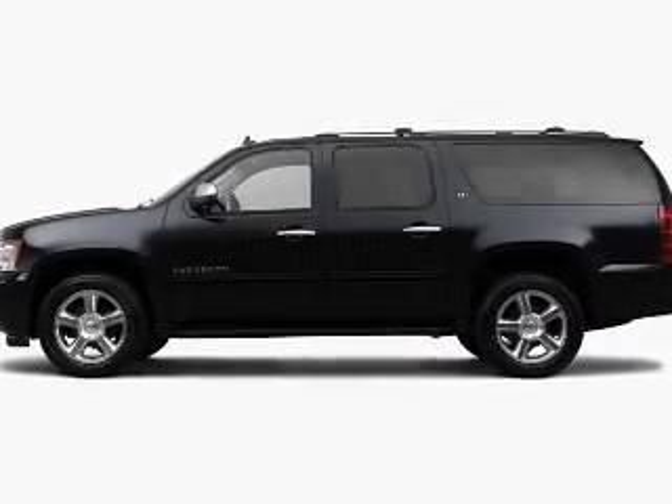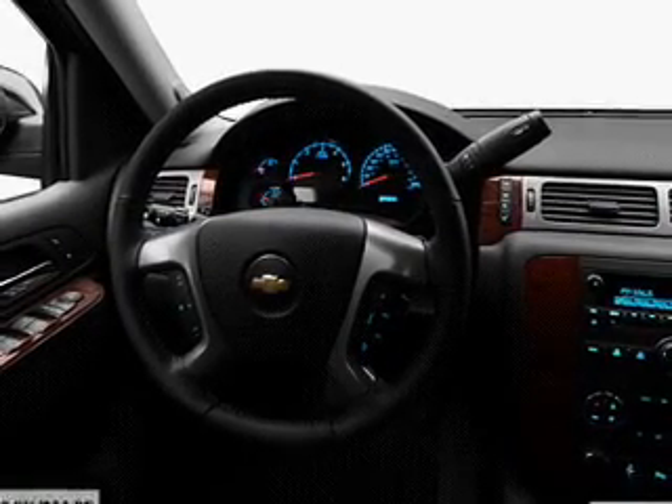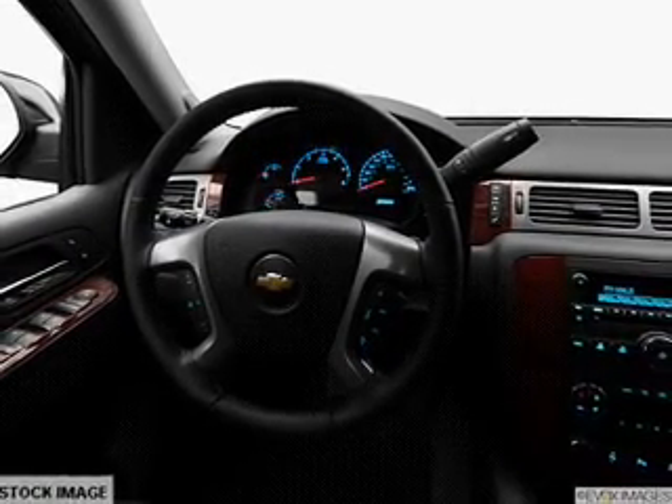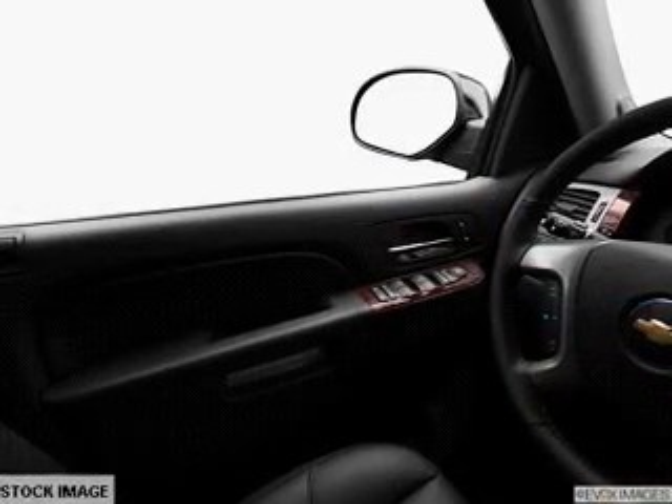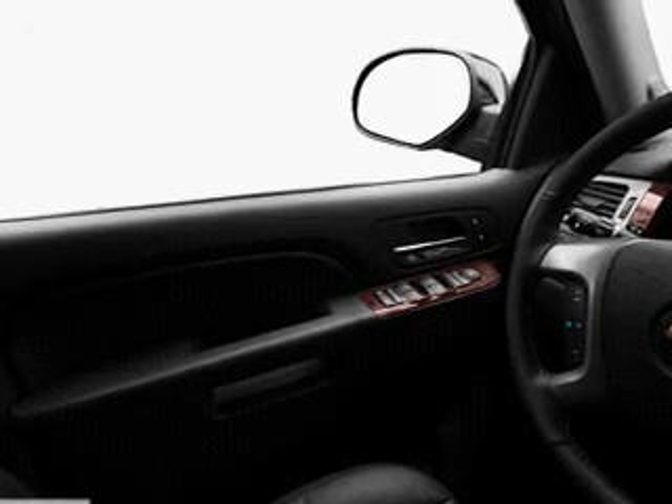Navigate to new destinations easily with the included GPS system. Treat yourself to the splendor of a premium sound system. The anti-lock braking system will help keep you safe on the road. Heated seats comfort you on cold winter days, and memory settings are one of the many features.